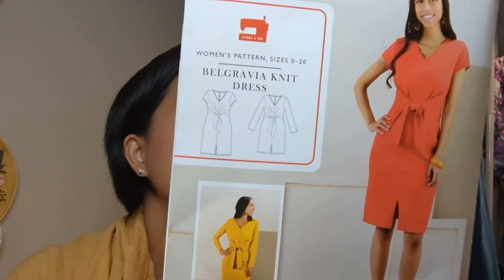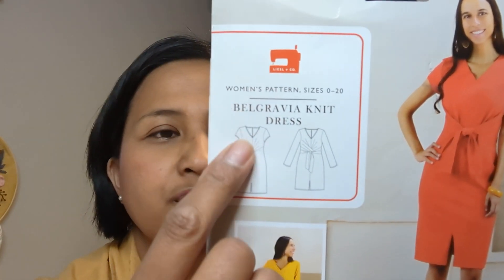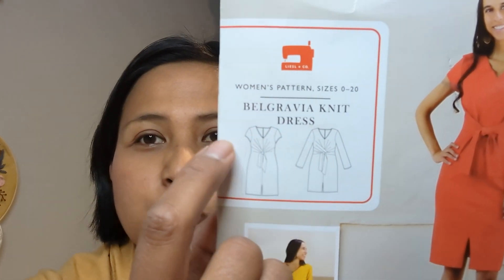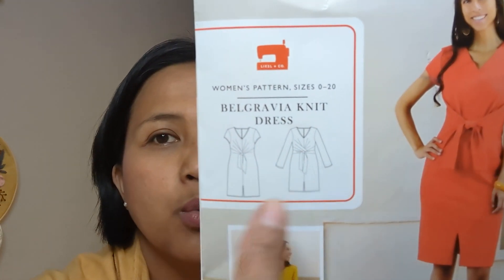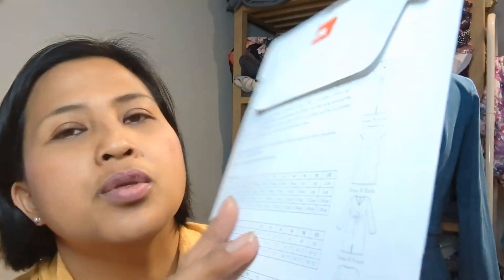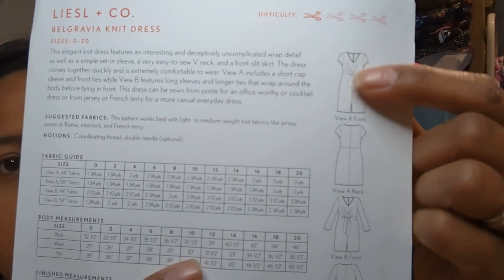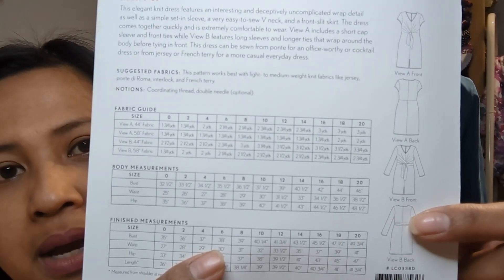The Belgravia is basically a fitted shift dress in jersey — you can use jersey, French terry, Ponte Roma, or medium weight interlock knit fabrics. You have a choice between short sleeves and long sleeves, and this lovely tie which you can tie just at the front or go all the way around and tie at the front as well. There's also a split at the front. I preferred the tie going all the way around the back as it breaks up the back and hides unsightly lumps and bumps.